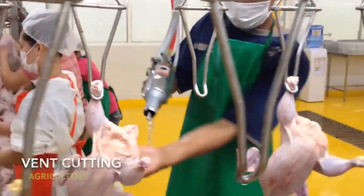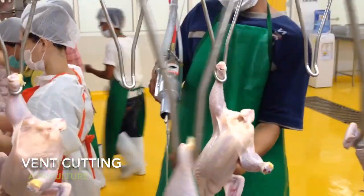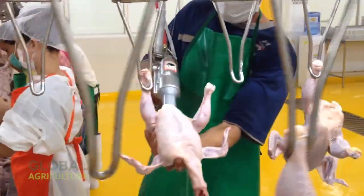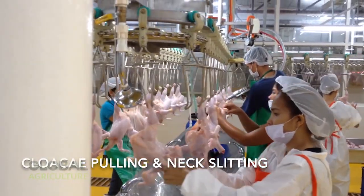Specialized cutters separate the legs at the joints, ensuring uniform results across thousands of birds each hour. Then comes bird rehanging, where each carcass is repositioned onto a new conveyor line for the following stages.